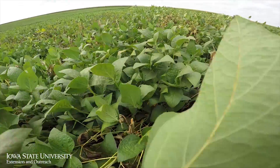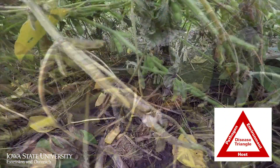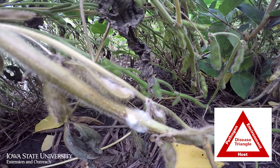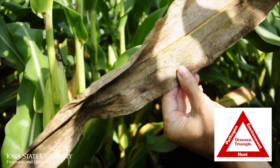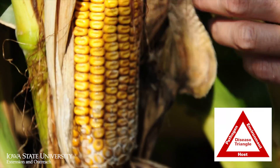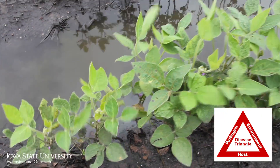To get disease, you have to have a host — that would be the crop you're growing. You have to have the pathogen present, which is the organism that's going to cause disease. And the third part of that disease triangle is the environment — we have to have an environment that is conducive for disease.